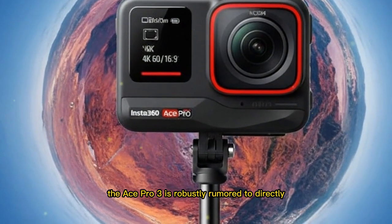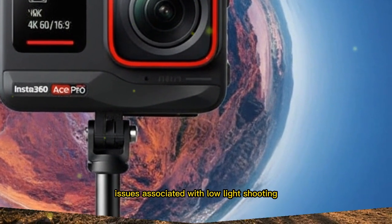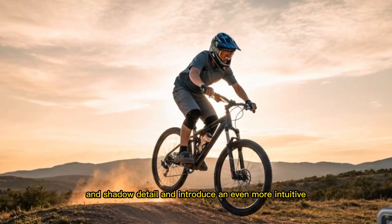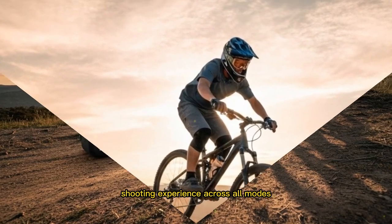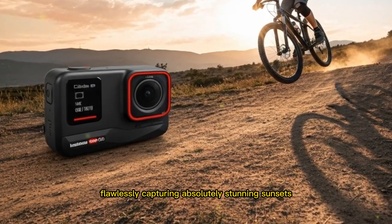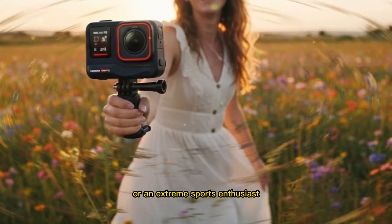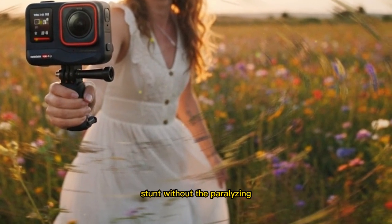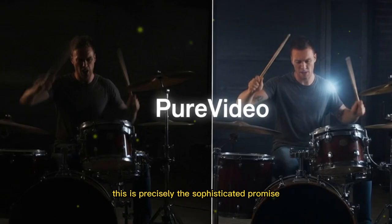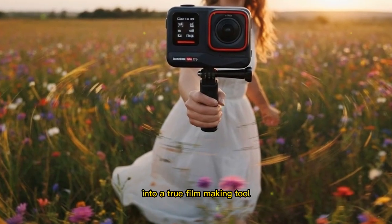The Ace Pro 3 is robustly rumored to directly and aggressively tackle the persistent, often debilitating issues associated with low-light shooting, dramatically expand the dynamic range for better highlight and shadow detail, and introduce an even more intuitive shooting experience across all modes. Picture a globally recognized travel vlogger flawlessly capturing stunning sunsets and atmospheric night scenes with flawless clarity and minimal digital noise, or an extreme sports enthusiast documenting every thrilling moment without the distraction of constantly adjusting complex camera settings. This is precisely the sophisticated promise the Ace Pro 3 appears supremely ready to deliver.